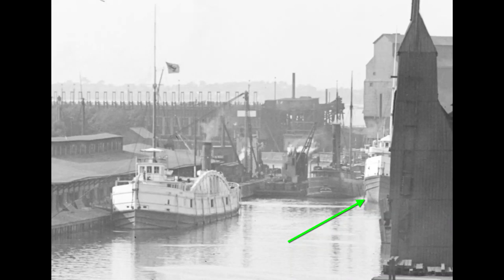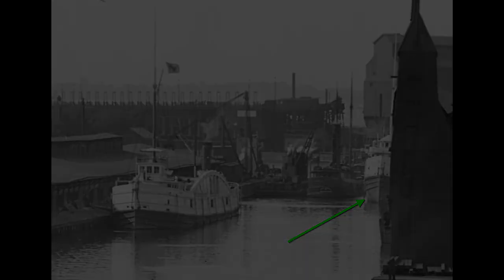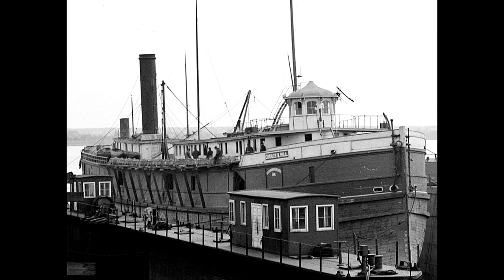Next on the list is this vessel that we see peeking out from behind a grain elevator. Some of you may know her from my previous video titled 'What are they doing to that boat?' This is the package freighter Delaware, which would later be renamed the Charles B. Hill in 1905 — and that's how she appears in the earlier video. In 1906, she would be caught in a Lake Erie storm and driven ashore near Fairport, Ohio, where she would break up and sink. Check out that other video for details and a much better look at this freighter.